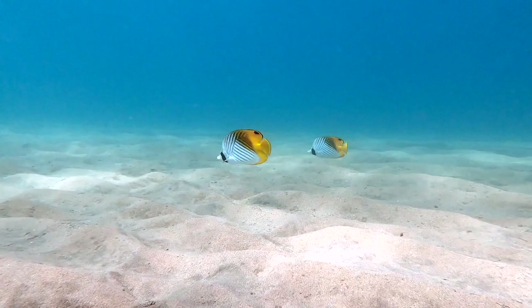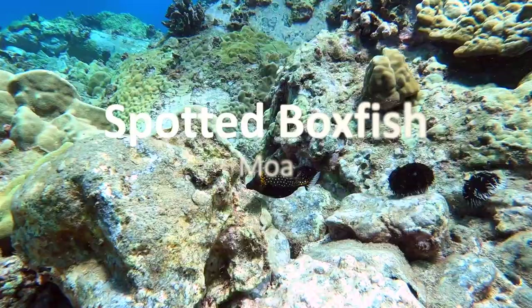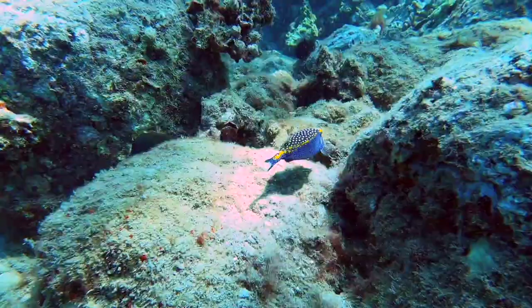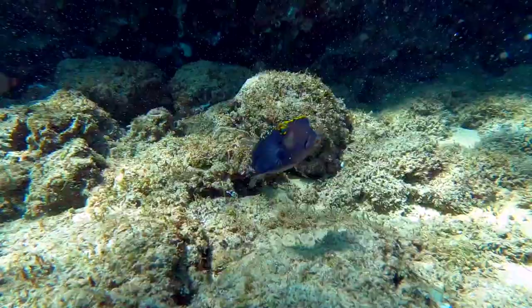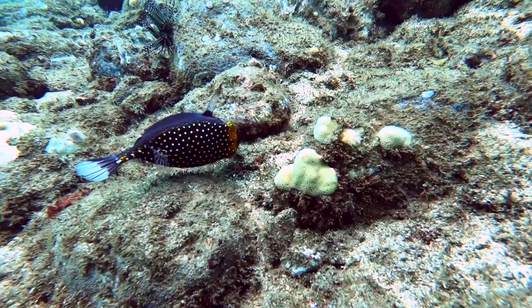Another oddly shaped fish on this list is the boxfish. In Hawaiian its name is moa, meaning guinea fowl, which refers to its form of movement. Despite their appearance, they are fast and agile swimmers with a tight turning radius due to their shape and pectoral fins. The males are a bright blue with white spots and a gold crown and tail crest, while the females are a dark brown with small white spots all over the body.